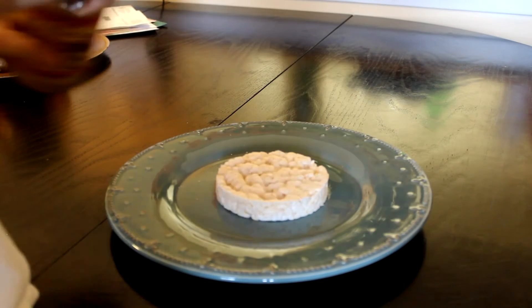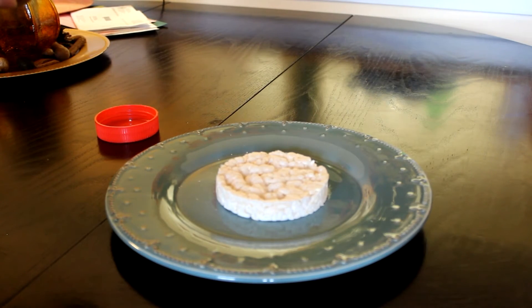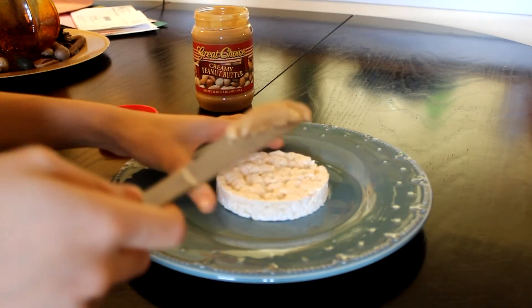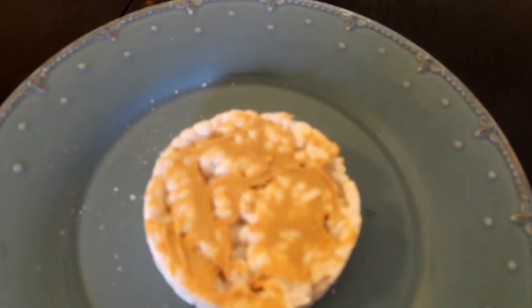The third and final snack I have for you guys is a rice cake with a nut butter. I personally prefer almond butter, but you can use peanut butter or any other nut butter that you prefer. I just take the nut butter, put it on the rice cake, and enjoy it. This morning I actually had two of these rice cakes with almond butter, a banana, and some dates. You can have any of these post-workout snacks for breakfast and they'll be just as delicious.